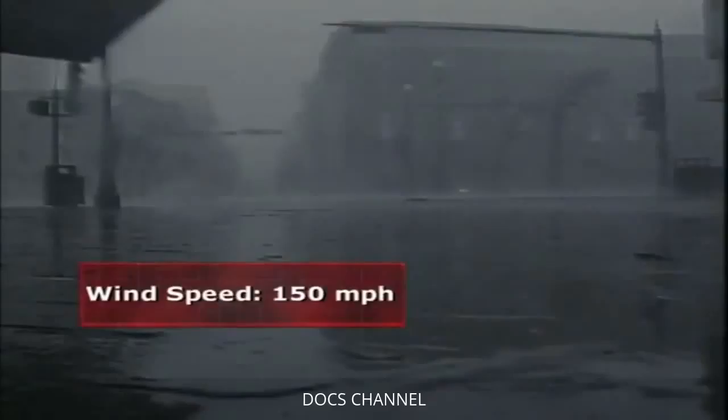As expected, Katrina pounded the Louisiana coastline. However, after it made landfall, it was downgraded to a Category 4 storm with winds of less than 150 miles per hour. And the eye of the hurricane veered northeast, away from the city.